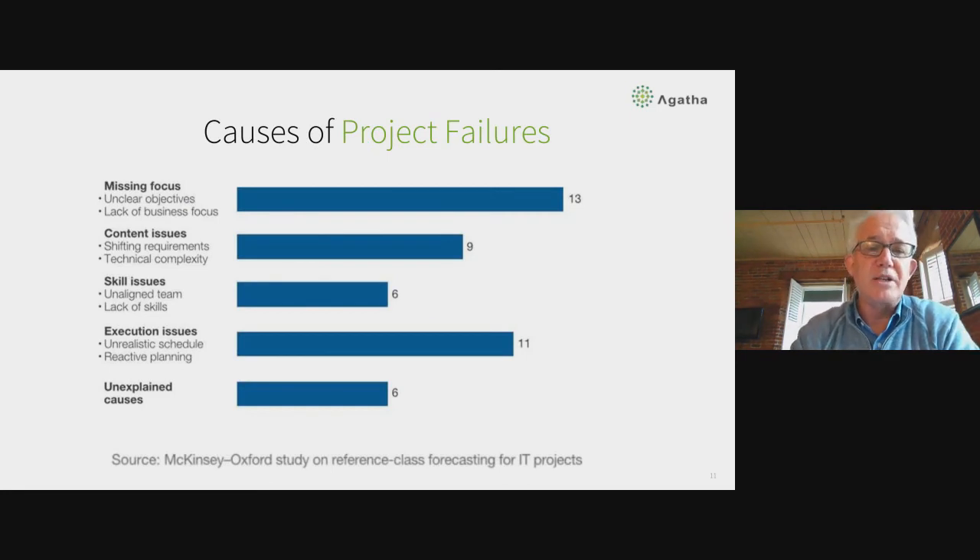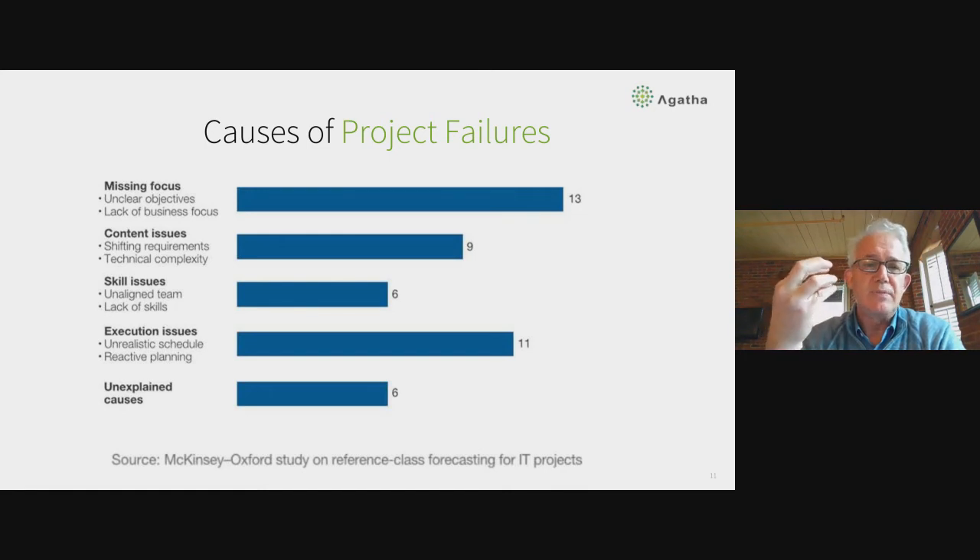Looking at the causes of IT project failure: missing focus, content issues, execution issues, staff issues, training issues, and change management. What's remarkable is none of these are technology issues. The causes of failed projects are overwhelmingly organizational and behavioral. I want to keep that in mind as we think about clinical studies.